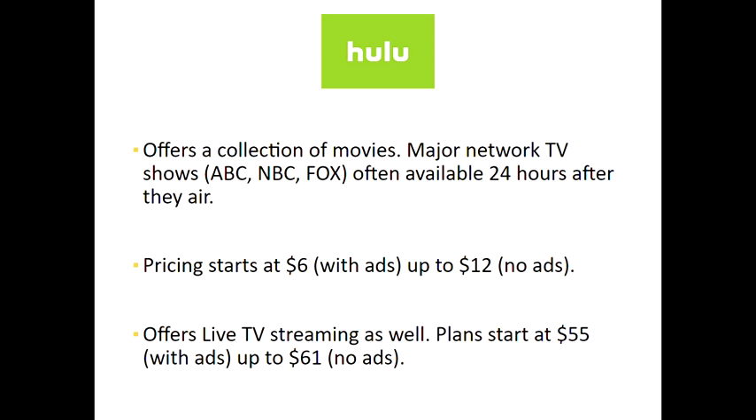That is a huge price jump and a lot of people are often surprised by this. However, as we go forward you will see that around the fifty-dollar price point is the average for live TV streaming. It seems like a lot but you get a lot for that, and it still is usually cheaper than what you'd be paying for cable — so don't let that price point scare you off.